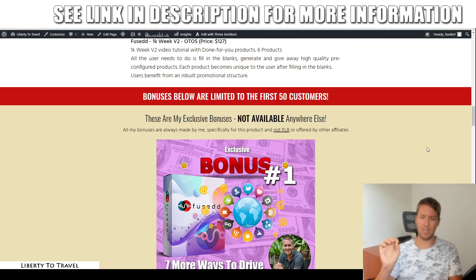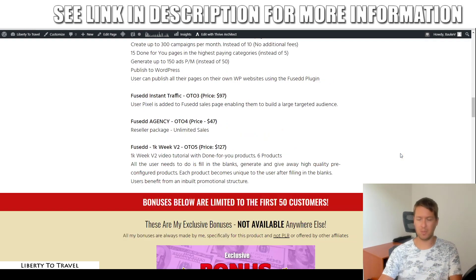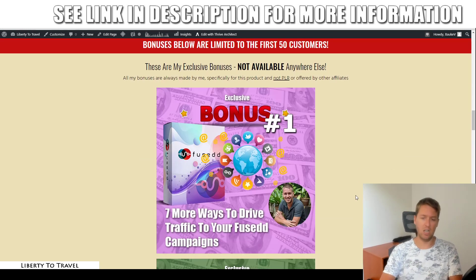First, let's quickly go over my exclusive bonuses. These will not be available anywhere else except by purchasing Fused through the link below this video. When you come to this page, click any of the green buttons to get your hands on Fused, and you'll be able to get all of these bonuses free of charge on top of your purchase.